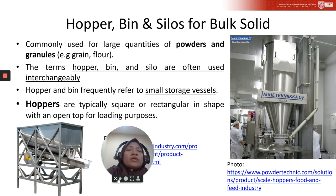The types of storage equipment for bulk solids are hoppers, bins, and silos. These terms are often used interchangeably. Commonly, hopper and bin are used for small storage vessels. Hoppers are typically square or rectangular in shape with an open top for loading purposes.